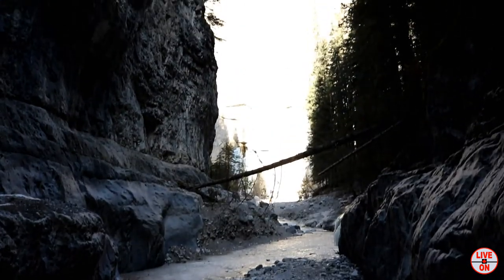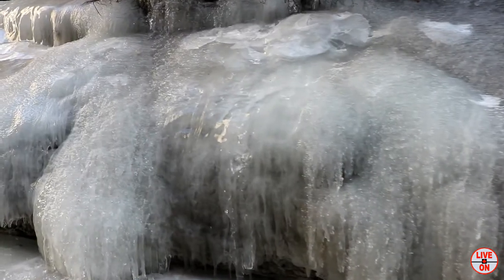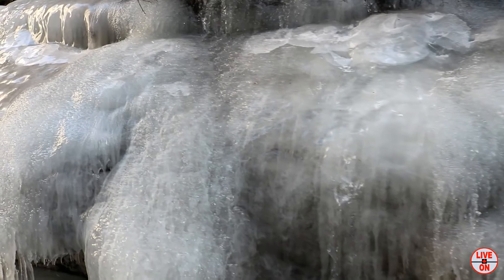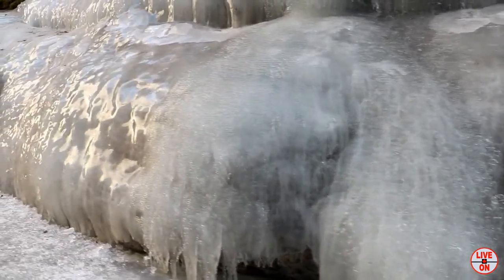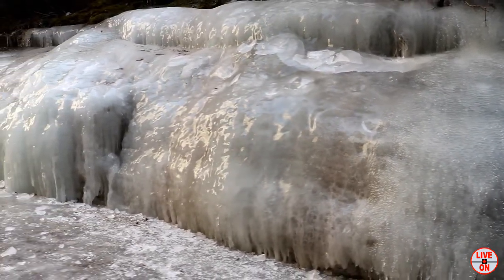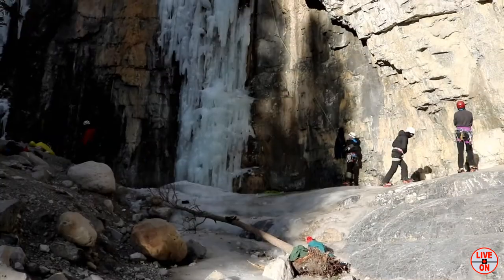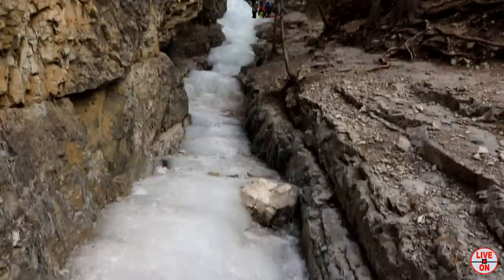We're almost at the ice waterfalls. There are two ice waterfalls here and then a third one when you turn right.